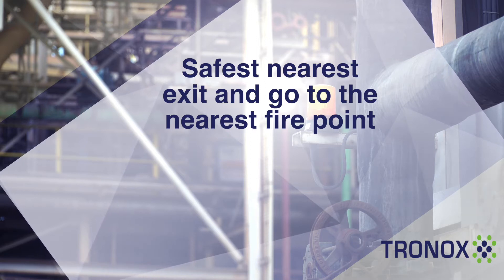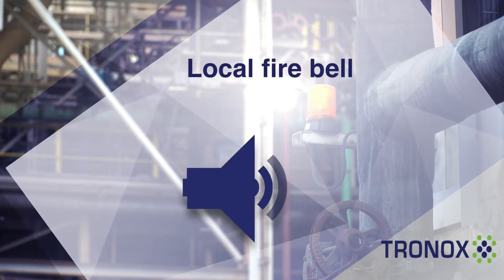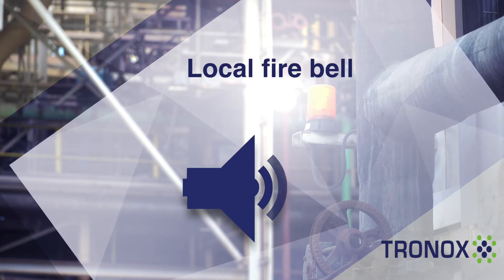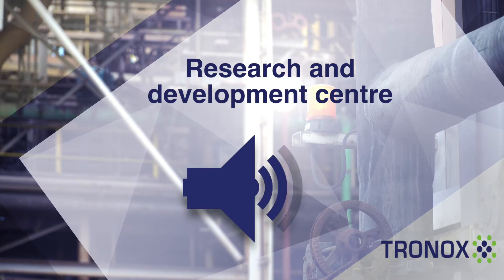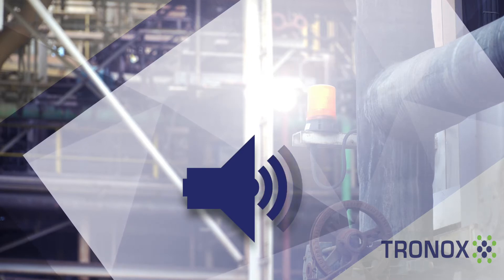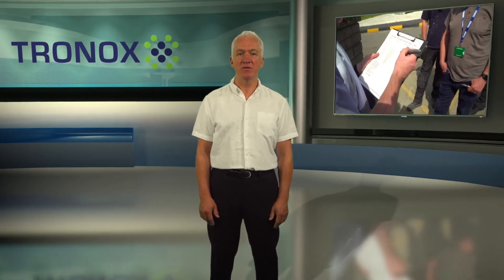You might hear a local fire bell within buildings. The research and development centre has its own system. If you hear either of these alarms, leave the building by the safest nearest exit and report immediately to your fire assembly point, where a roll call will be carried out.